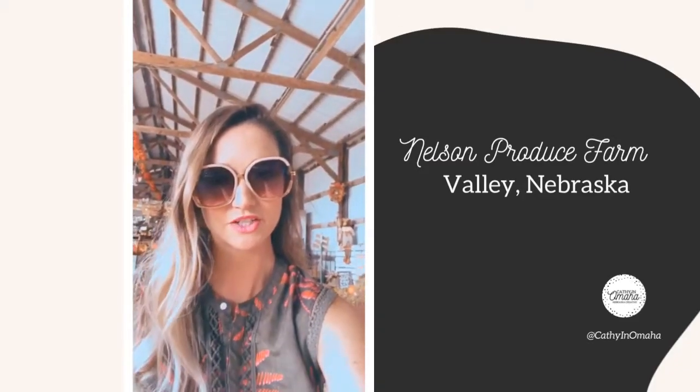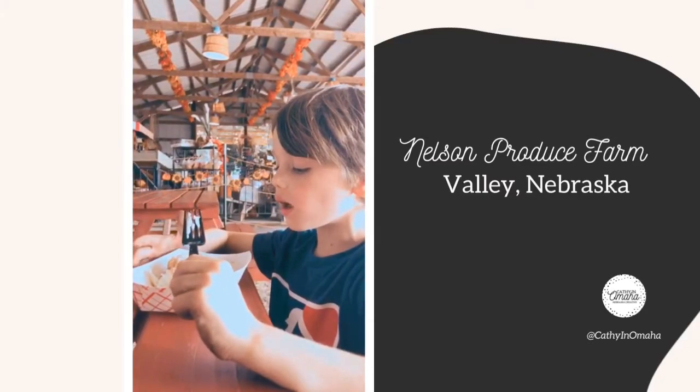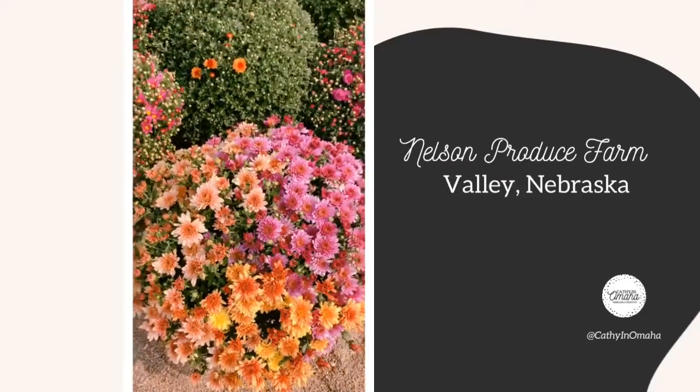My apple cider slushie is awesome. How are your cinnamon rolls? But of course they were delighted with their options, and I must say the cinnamon rolls were awesome.